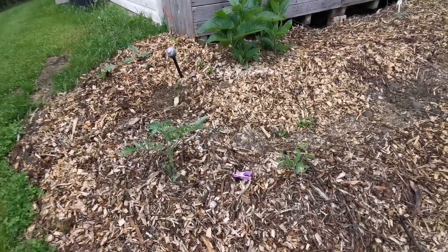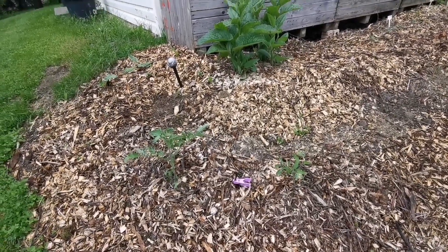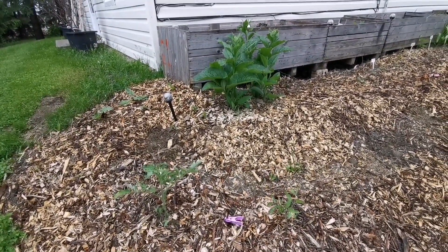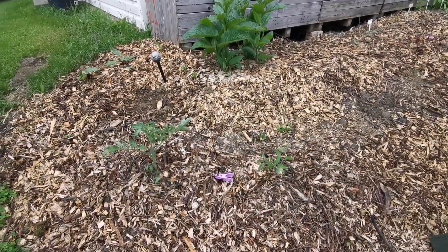That will be nice on the hot days, because after a rain that usually around here helps give them moisture for a few days.